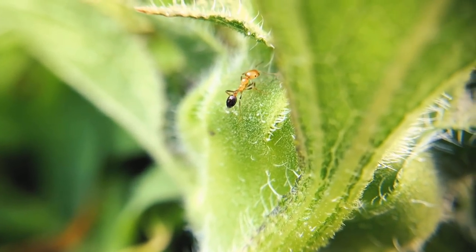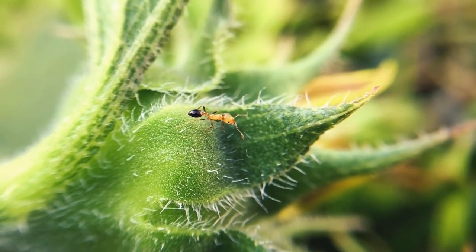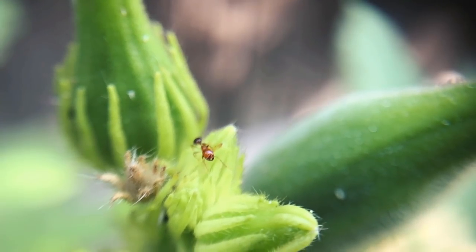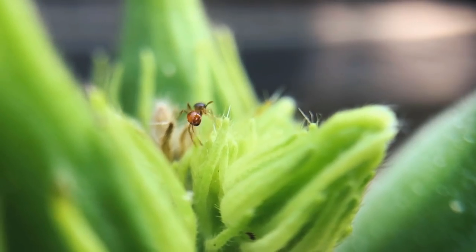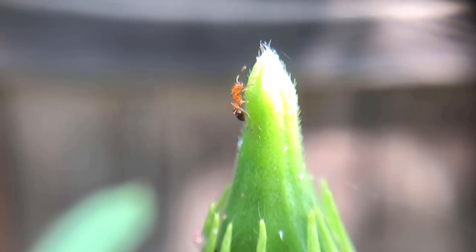Ants, the insect that has colonized our whole world, are found on all continents except Antarctica. Antarctica has the word 'ant' in it, and yet ants haven't conquered that continent. What an irony!